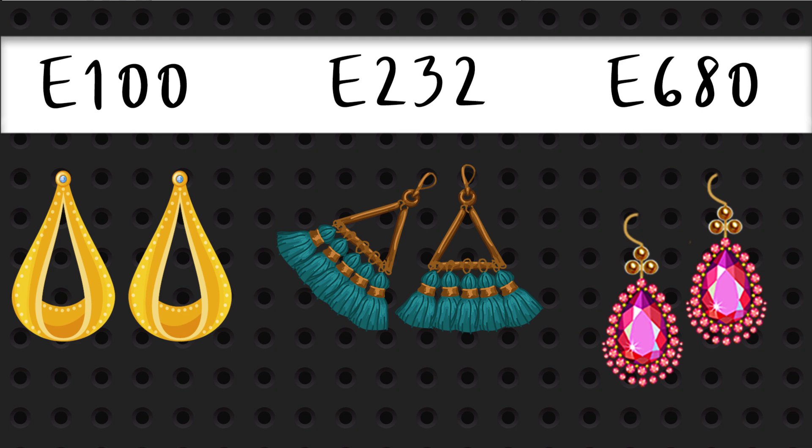The example I'm going to give today is using earrings on a pegboard. The idea is that you have SKUs that are not the usual complex eight or ten digits, but perhaps you use that SKU for a different purpose. In this example, the SKUs represent inventory locations in your store. For example, the gold drop earrings are E100, the blue teal tasseled brass earrings are E232, and the ruby red would be E680.